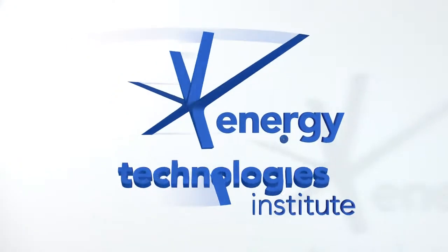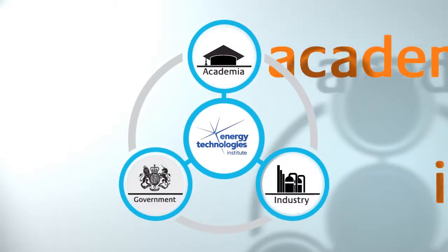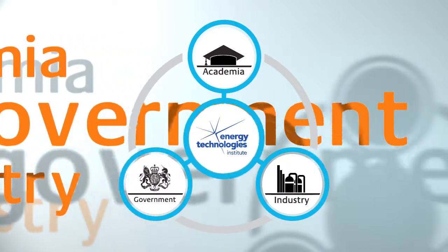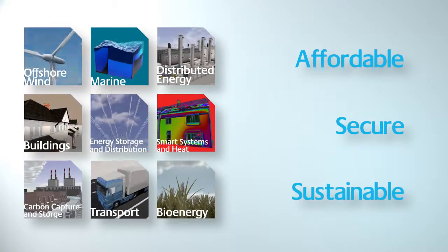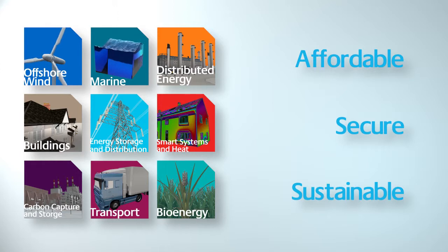The ETI is an important link between academia, industry and the government in low-carbon technology innovation. Our role is to bring together engineering projects that accelerate the development of affordable, secure and sustainable technologies that help the UK address its long-term emissions reduction targets as well as delivering near-term benefits.